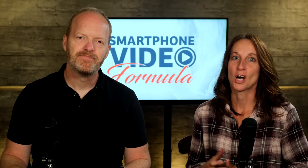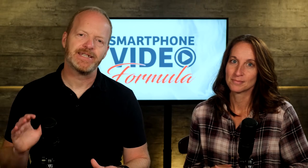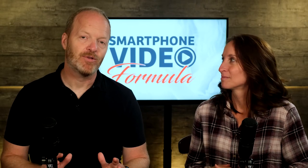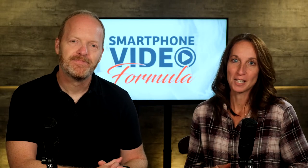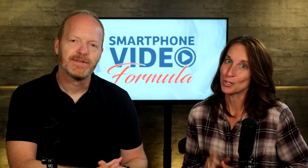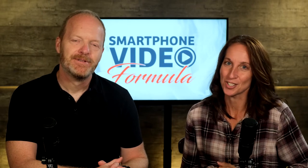Show-don't-tell is a concept that authors have been chasing for more than a century. Ernest Hemingway mastered it, and modern filmmakers use this same tool to make their stories more engaging, too. We're Aaron and Angela Bell from Smartphone Video Formula, and we're going to show you how the show-don't-tell principle can make your business marketing videos more engaging, too.